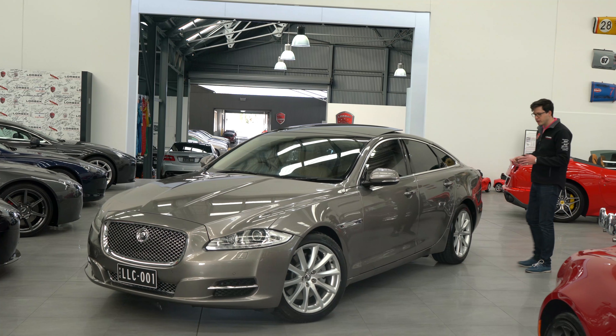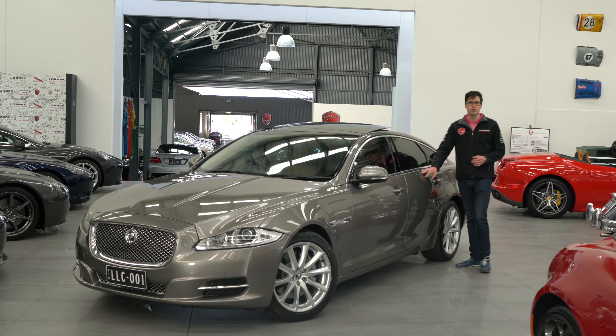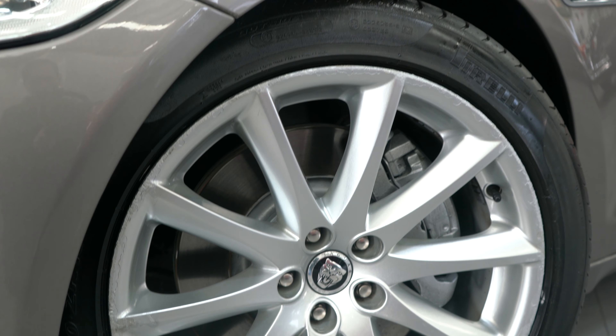Hello and welcome to Lorbeck Luxury Cars. I'm Harry. Today I have the pleasure to present to you the 2012 Jaguar XJ 3 litre diesel.